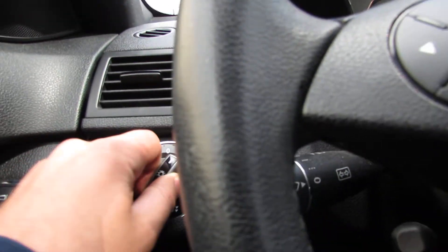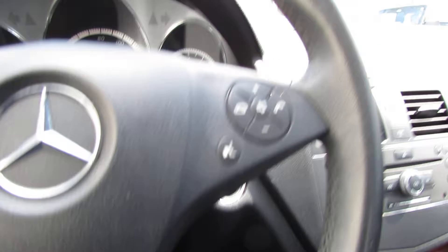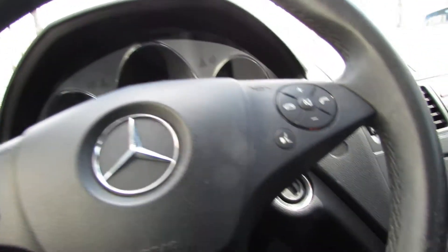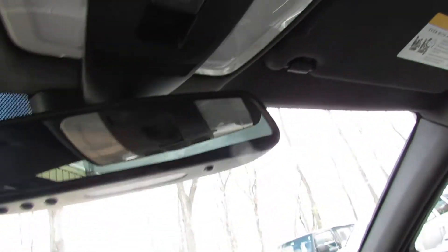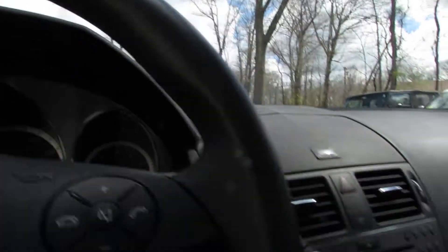This is where you control your lights and your fog lights. Here we have some steering wheel controls. Here we have the sunroof. Here's the key.